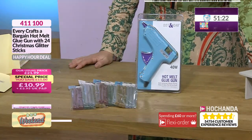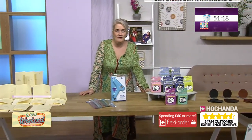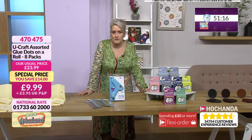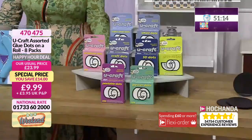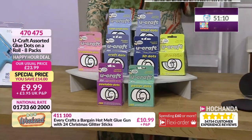We have got an abundance of dots for you as well. There's loads of these — hundreds and hundreds. Shall we do the maths? Let's do the maths.